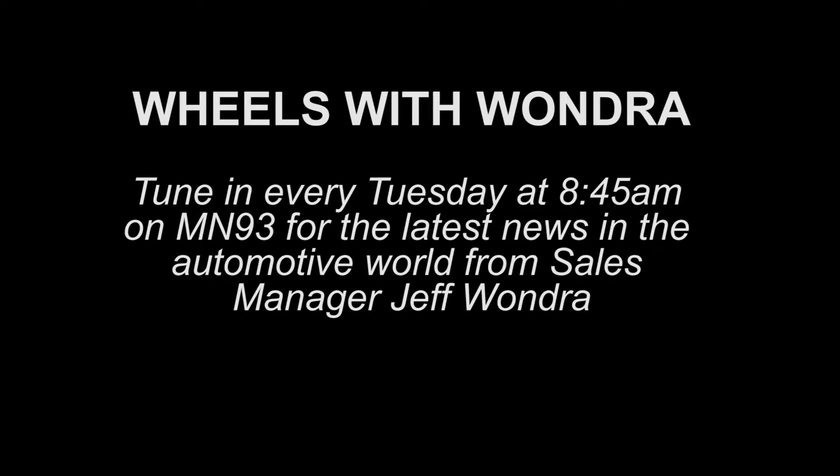Jeff Wandra joins us today from Snell Motors — Wheels with Wandra on the corner of Madison Avenue and Highway 22 in Mankato. Good morning, Jeffrey. Good morning. We're going Cadillac today, test driving the Cadillac on a 95 heat index type of day. The Cadillac CT6 — give us the details.